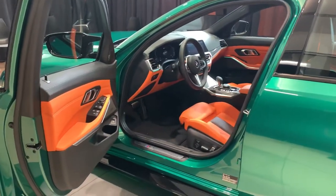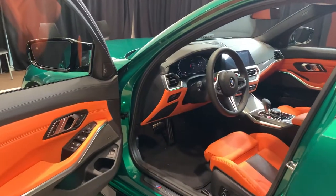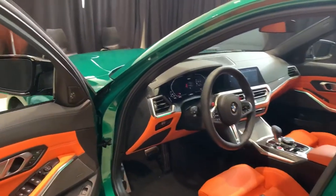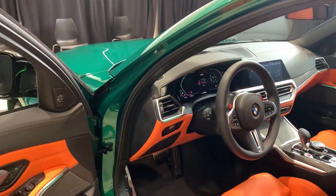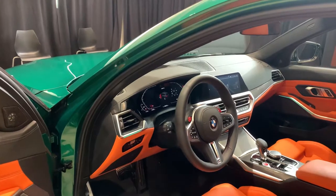I also wanted to do a quick interior walk around. This is going to be the new style for BMW. It's going to be a live cockpit pro with the iDrive 7.0. This one does have the executive package with the wireless charging and the driving assist professional with the automatic cruise control.